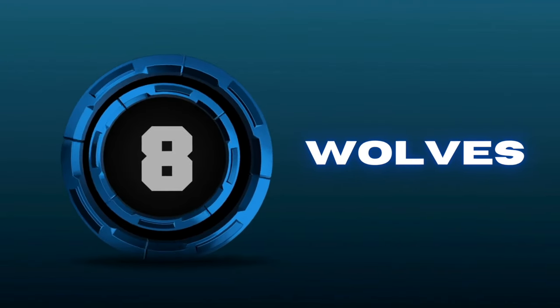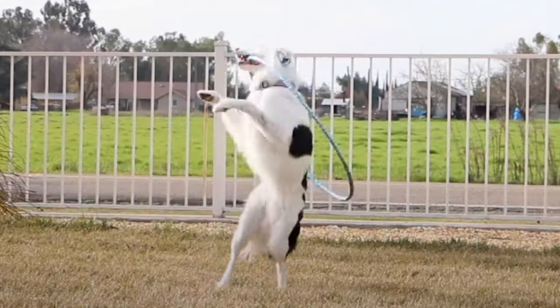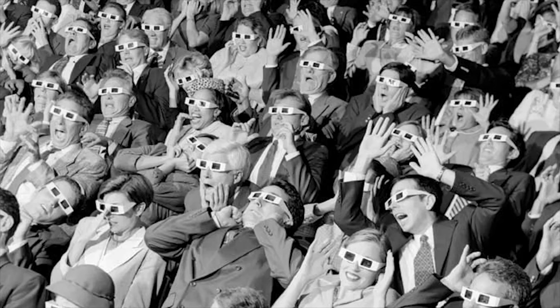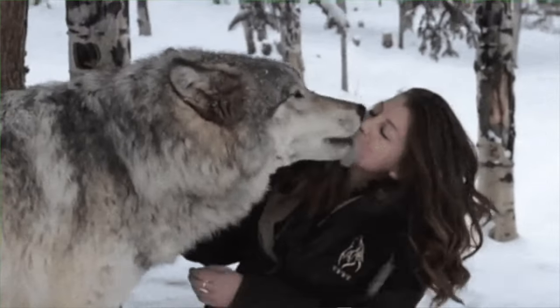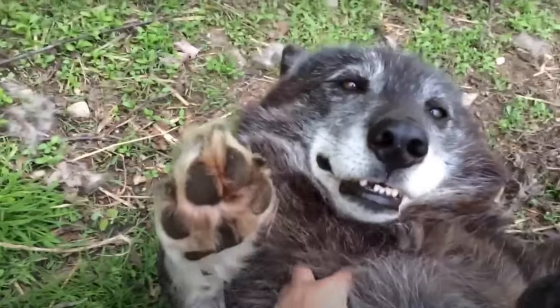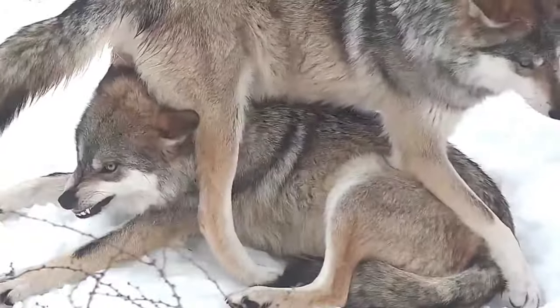Number 8: Wolves. Some of the animals brought into the arena were trained to perform tricks instead of fight. Wolves fell into that category — they were not usually used to fight in the arena, mainly for religious reasons. In the long run, this was probably good for the wolves; they didn't pointlessly have to be taken out.